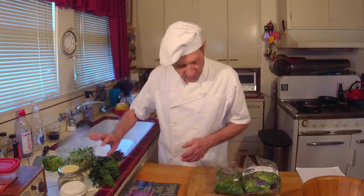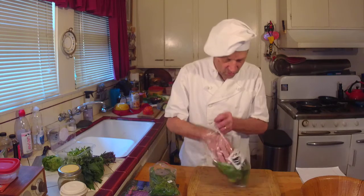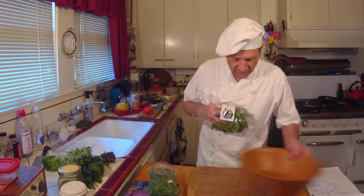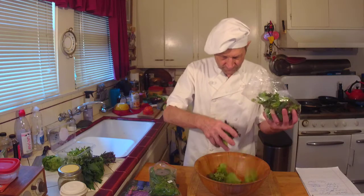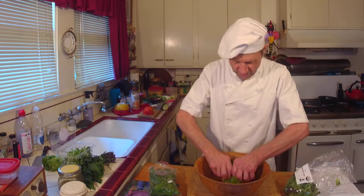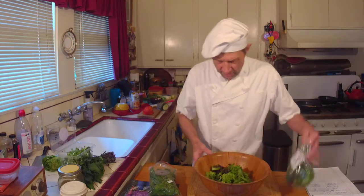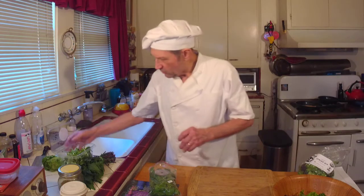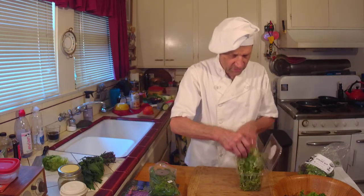So what we're going to do is take maybe about a third of the bag of the spring mix lettuce. I'll break up any super big pieces in there. That should be a good start. And we'll use maybe a third of the sunflower sprouts. I really like sunflower sprouts.